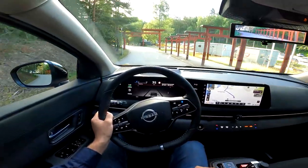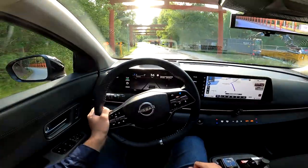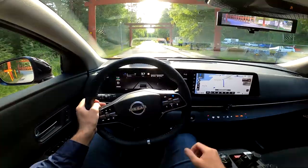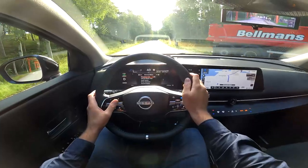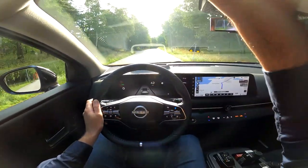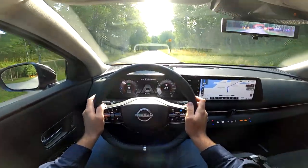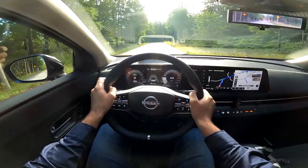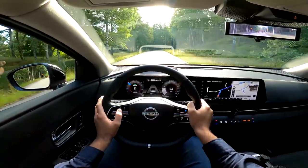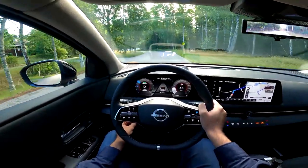It is so nice and quiet in here, as expected from an all-electric vehicle. We have dual 12.3-inch screens and you can configure what you see right in front of you — you can have a more standard cockpit view. You can also adjust the steering wheel to your preference.